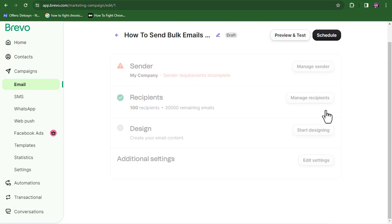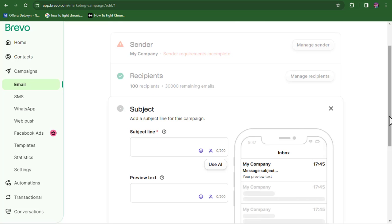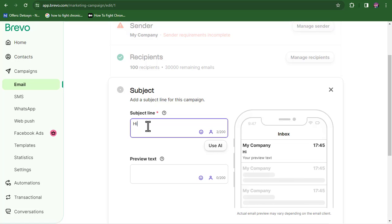The next thing you want to do is add your subject line, which is the header of your message. Put in something that resonates with what you're sending.